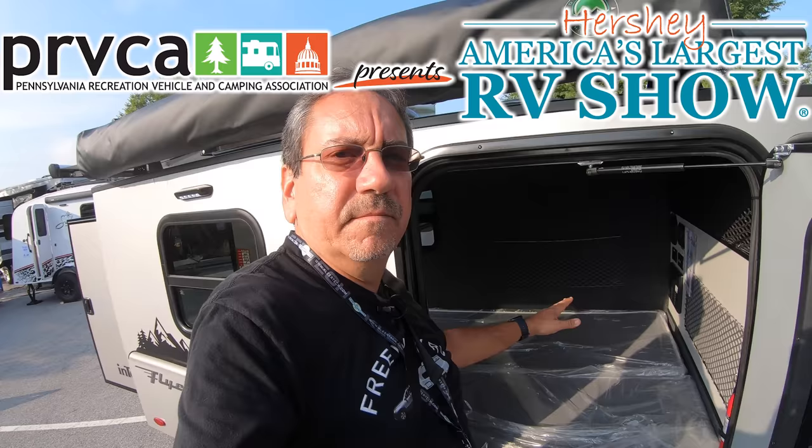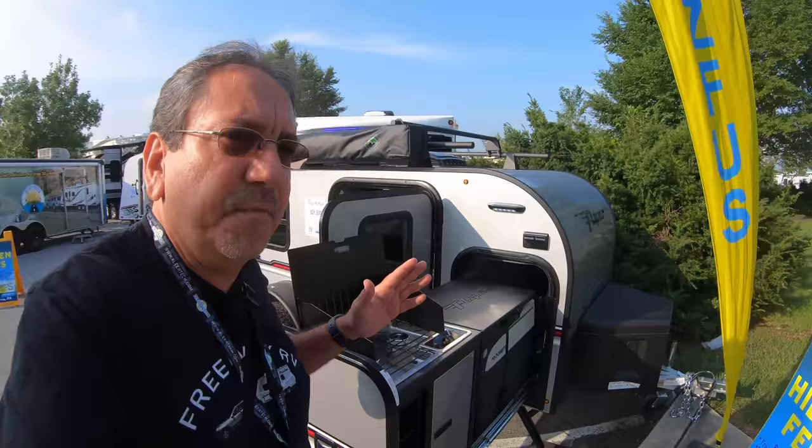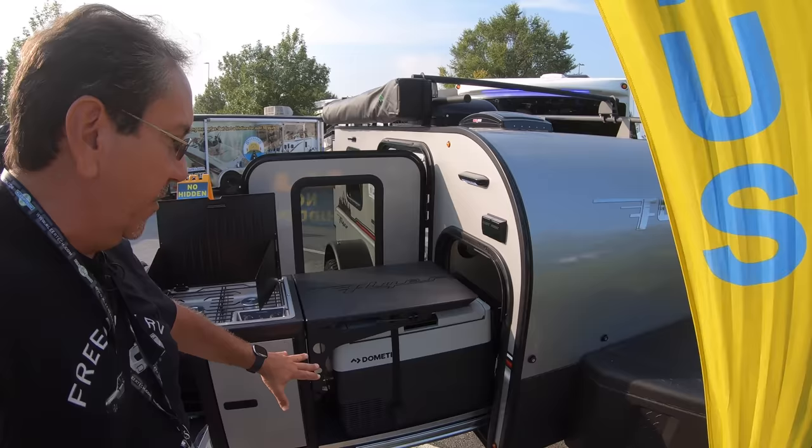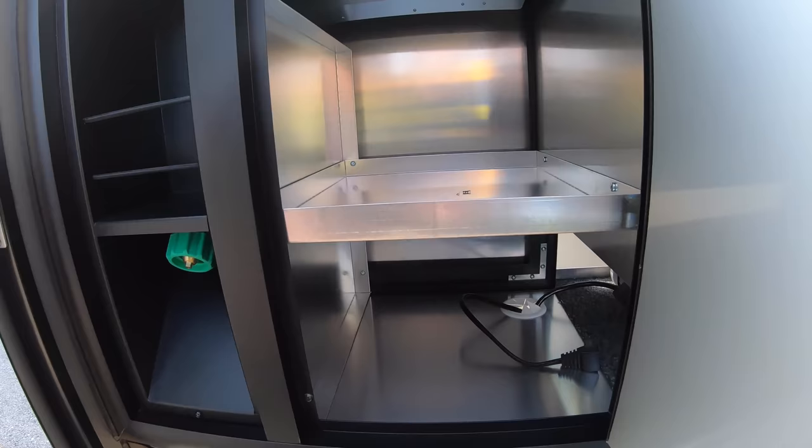This is very minimalist, as you can see, but it has pretty much everything. If you are used to tent camping, this would be more like a tent on wheels, if you will. You have a nice Dometic refrigerator and freezer. Here you have an outdoor kitchen, and this would be storage, or maybe you could put some appliances down here. Here's where you connect your propane tank.